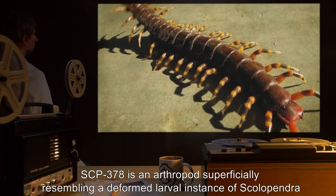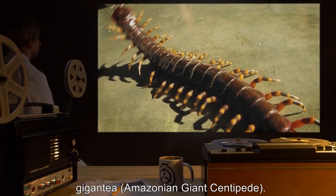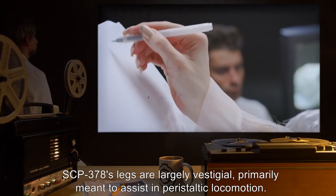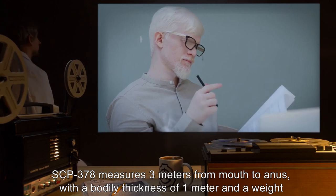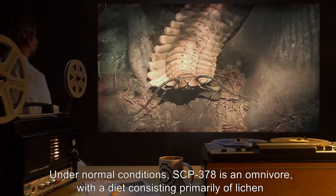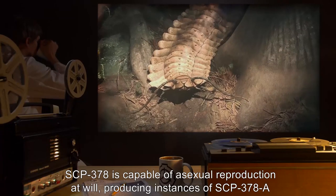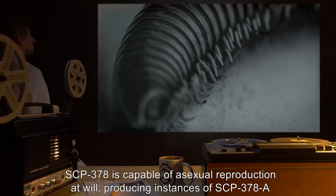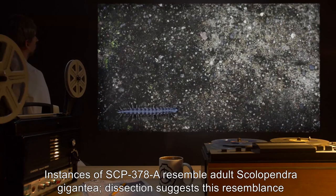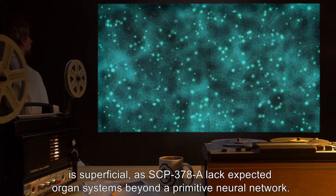Description: SCP-378 is an arthropod superficially resembling a deformed larval instance of Scolopendra gigantea, the Amazonian giant centipede. SCP-378's legs are largely vestigial, primarily meant to assist in peristaltic locomotion. SCP-378 measures 3 meters from mouth to anus, with a bodily thickness of 1 meter and a weight of 233 kilograms. Under normal conditions, SCP-378 is an omnivore, with a diet consisting primarily of lichen and insects. SCP-378 is capable of asexual reproduction at will, producing instances of SCP-378-A from its anus. Instances of SCP-378-A resemble adult Scolopendra gigantea; dissection suggests this resemblance is superficial, as SCP-378-A lack expected organ systems beyond a primitive neural network.